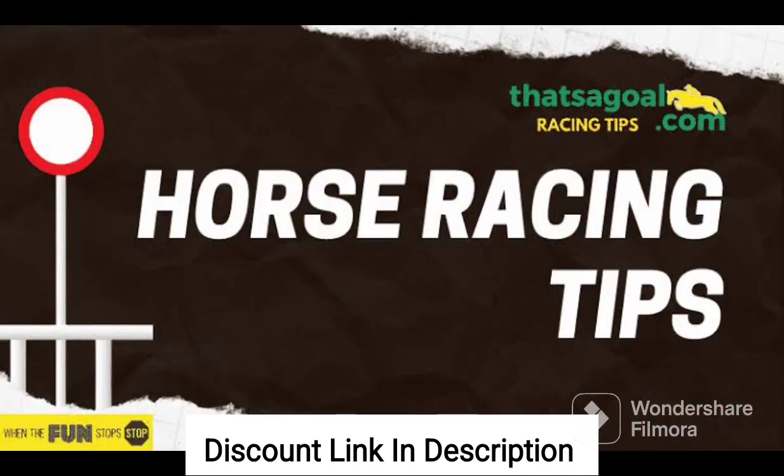With its user-friendly design and excellent customer support, Each Way Tips is a great choice for both experienced and novice bettors alike. I highly recommend this system to anyone who wants to take their each-way betting to the next level.